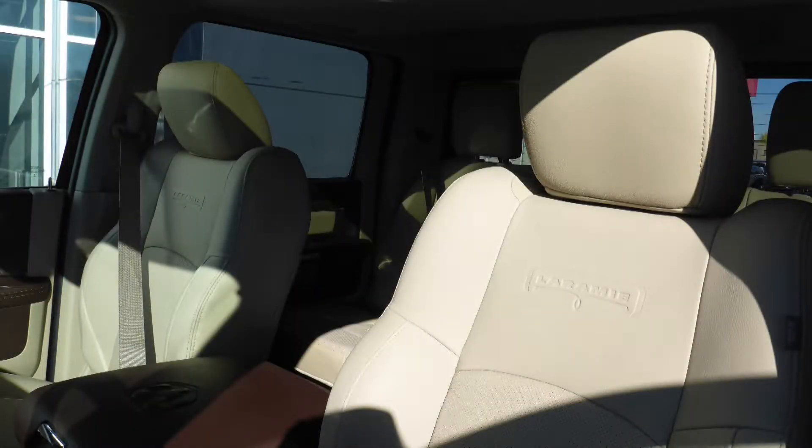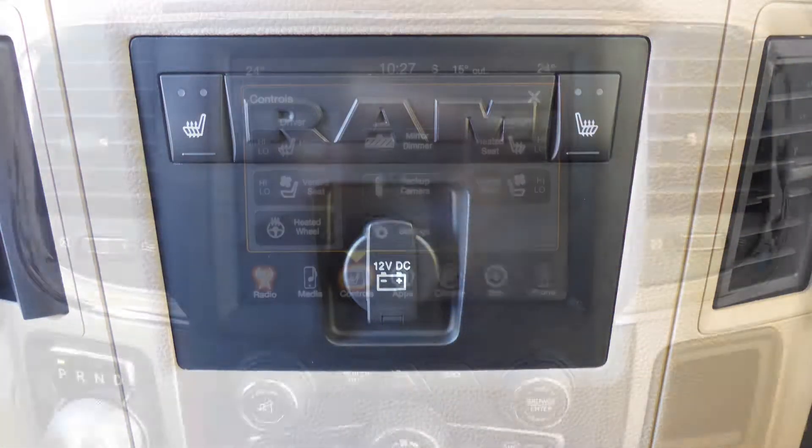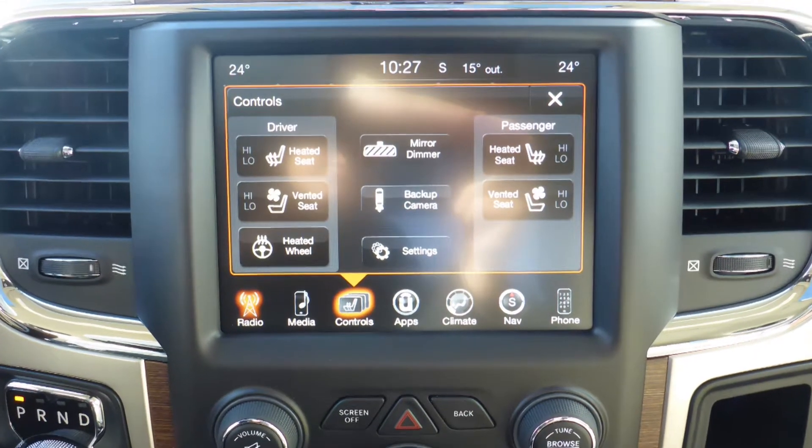Also Navdeep, the interior features all leather seating with premium stitching and rear folding seats. As well, all seats and the steering wheel are heated, along with ventilated front seats.